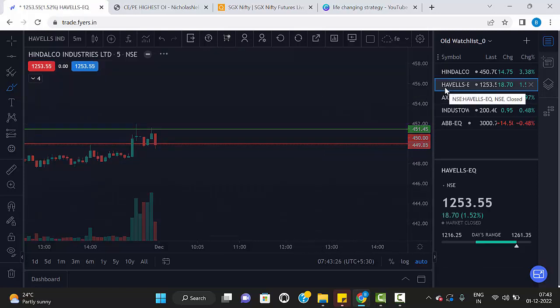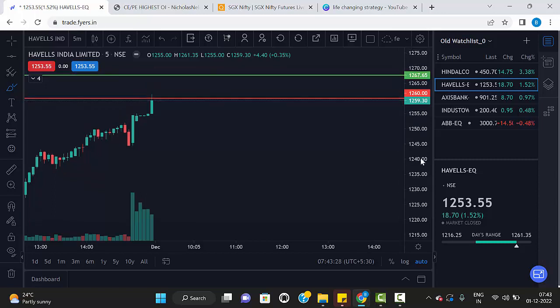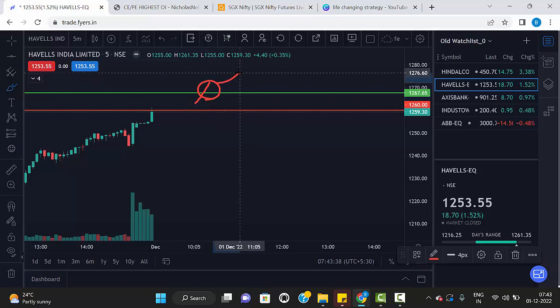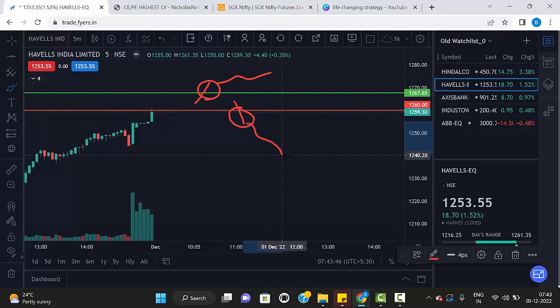The second stock is Havells. Please note these values: 1267.65 and 1260. If any five-minute green candle breaks the green line and closes above the green line, we can go for buy. The same way, any five-minute red candle breaks the red line and closes below the red line, then we can go for sell.